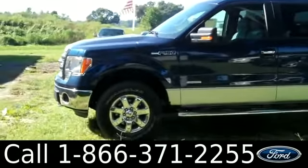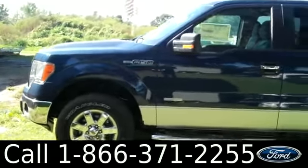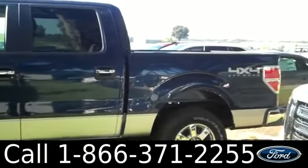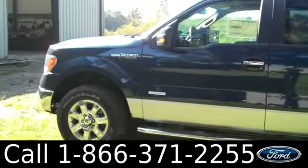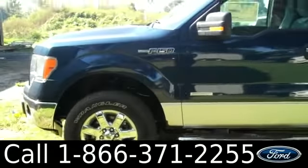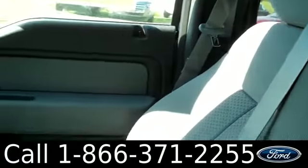We have fog lights, alloy wheels, running boards, blue exterior, four-door, hitch receiver, tow hooks, and keyless entry. Now let's check out the inside.